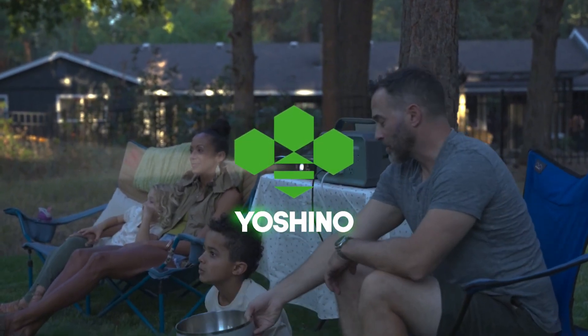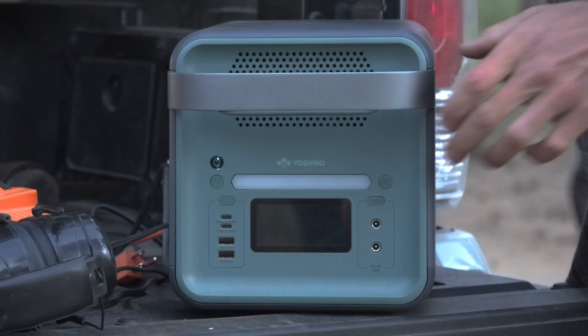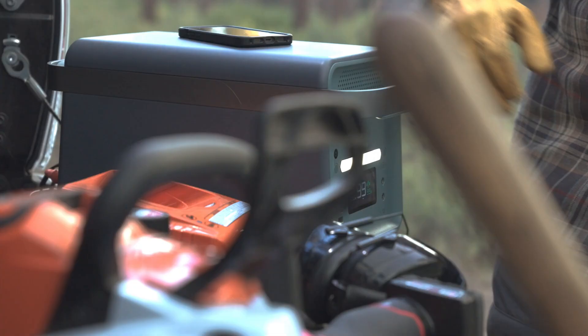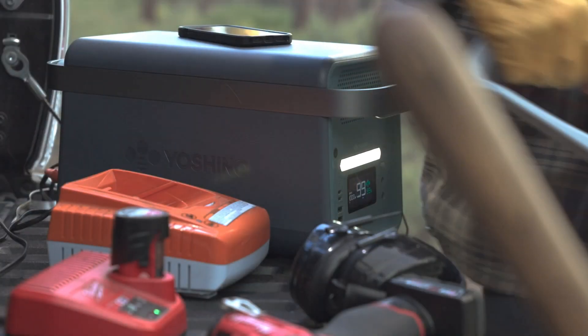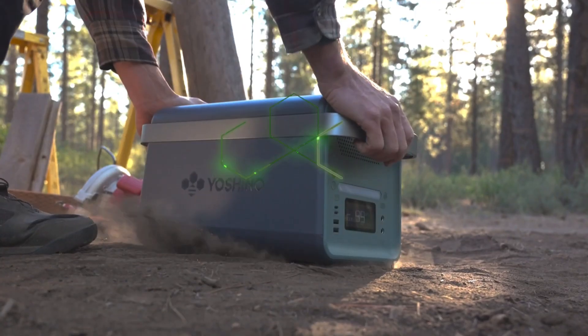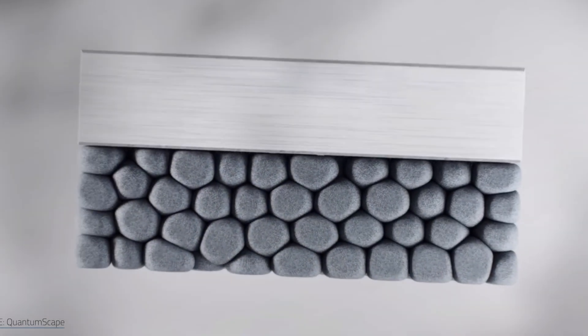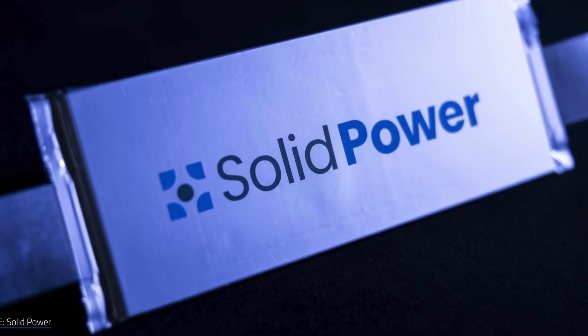Enter the Yoshino battery — a prime example I shall delve into shortly — alongside a cohort of other solid-state batteries poised on the brink of integration into consumer electronic devices. The critical question lingers: do these nascent iterations truly live up to the grandeur of their acclaim? And for whom does the enigmatic Yoshino battery truly shine?